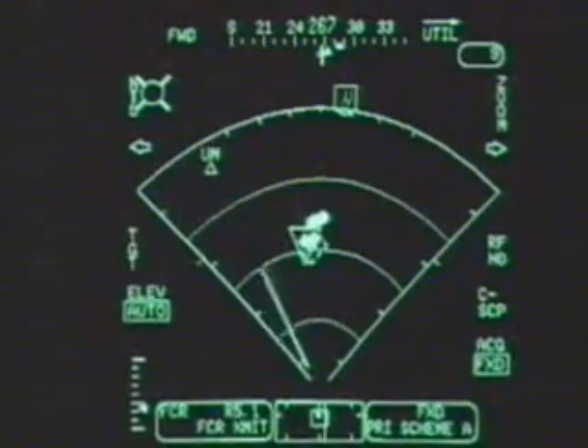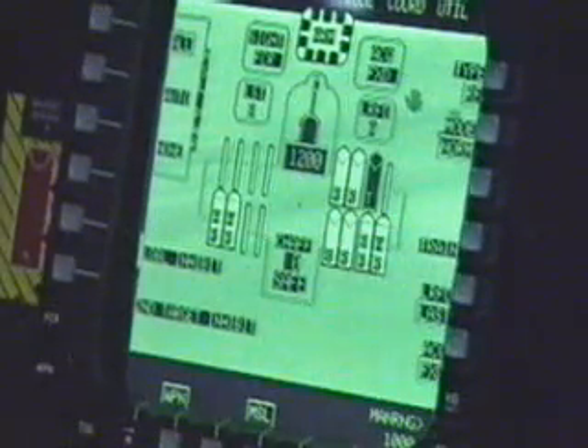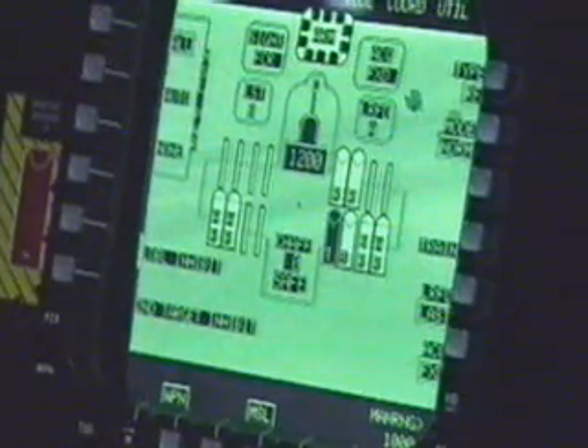Once I get the target location, all I need to do is launch on them, and using fire-and-forget missiles, I never have to see the target again. The Apache can identify and plot close to 300 possible targets, then passes the data to the missiles. It's called fire and forget.